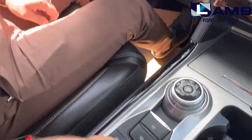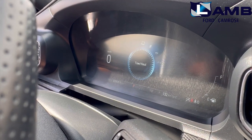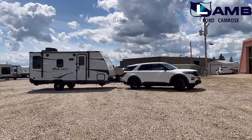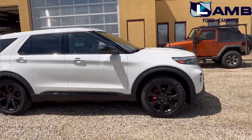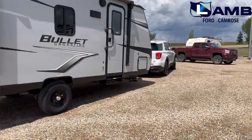These features tie in with your selectable tow haul mode that delays the upshifts to reduce the frequency of the transmission shifting and provides engine braking to assist in slowing the vehicle down on a descending grade. Putting all of this towing technology together turns this family oriented SUV into a capable and an efficient tower.